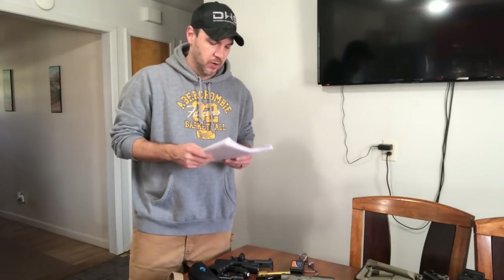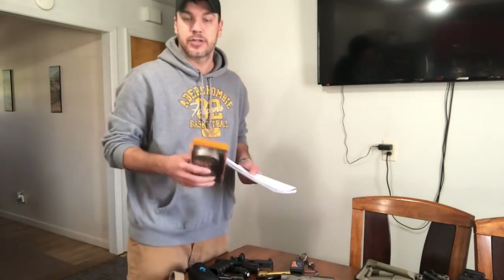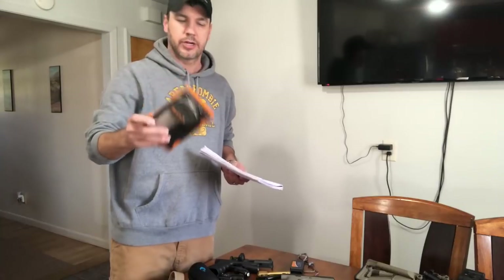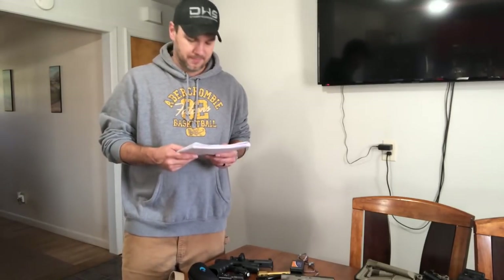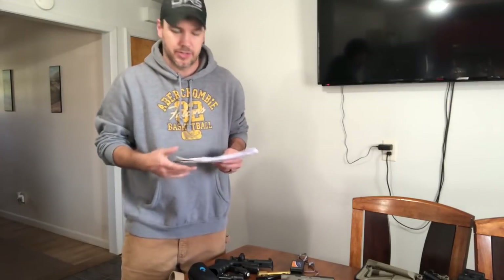Trigger gauges — if you have somebody really into triggers, get them the Lyman trigger gauge. It tells you how many pounds your trigger pull is. It's not an expensive gift, maybe $40-$50, and it's pretty cool. I use it whenever I'm installing triggers to see what kind of change I get — like if a stock trigger pulls five and a half pounds and a new trigger drops it to four pounds. Not that it makes a huge difference as long as it goes bang every time, but I'm a nerd and I like to know.